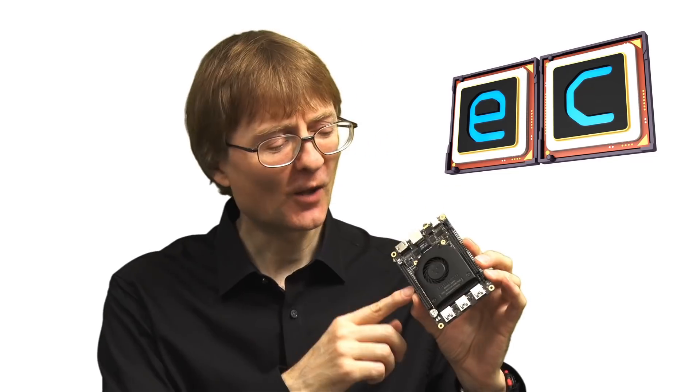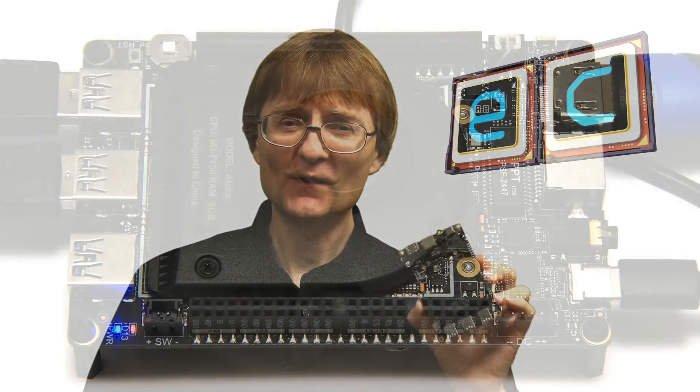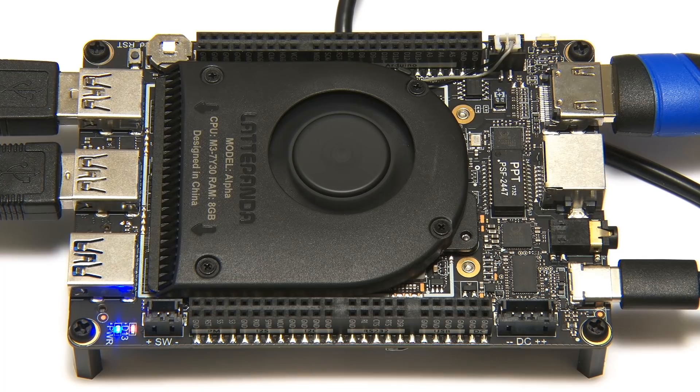I know it's controversial — people say for the price of this board you could buy a laptop or build a fantastic desktop PC, and you could. But the reason it's number two on my list is it shows what is possible. DFRobot took what they learned with the original Latte Panda, refined it, and increased the power. If you want a very powerful board in a small SBC form factor, I don't think you can beat the Latte Panda Alpha — it's effectively like having desktop power you can carry in your pocket. We have to remember that what is very expensive today gets cheaper in the future, and it takes people pushing the envelope to make hardware like this to move things forward.